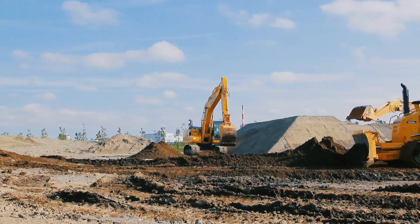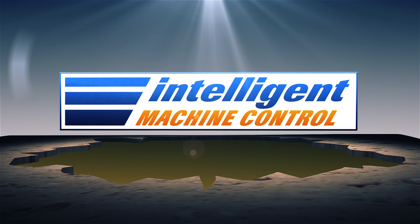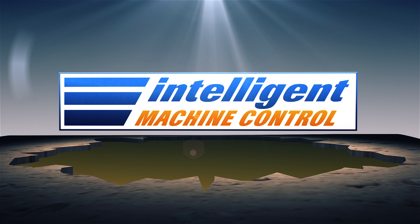With Komatsu Intelligent Machines, the future is in your hands today.